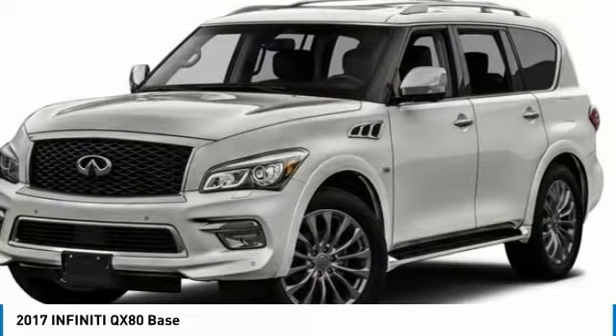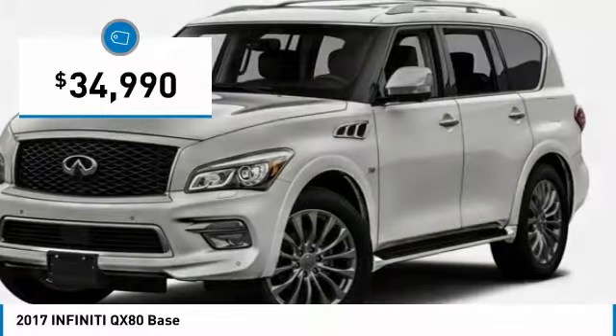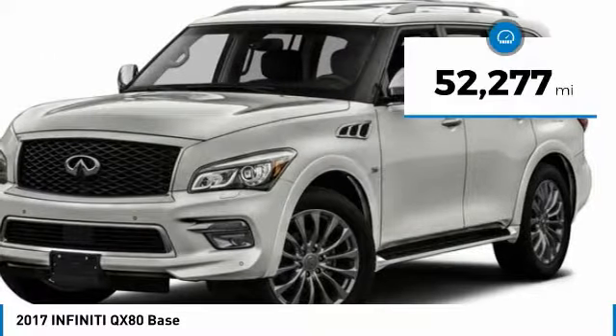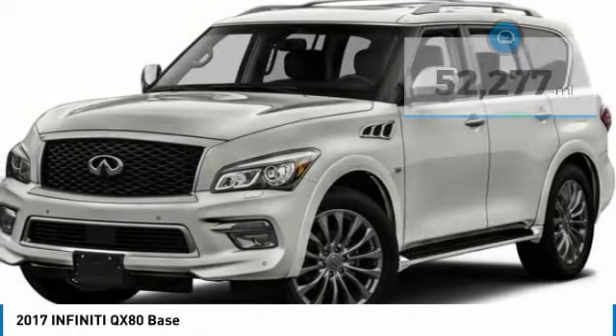The QX80 is the most fuel-efficient of its kind and is priced below $35,000. This vehicle has less than 55,000 miles. Here are some of this vehicle's great options.